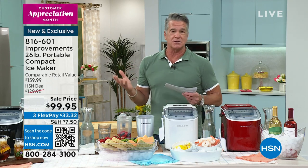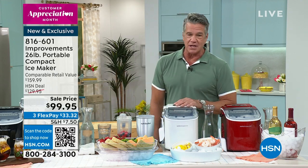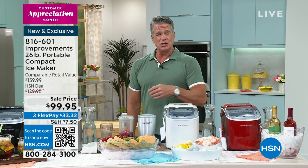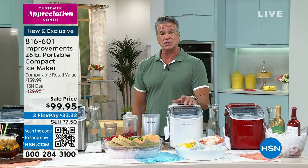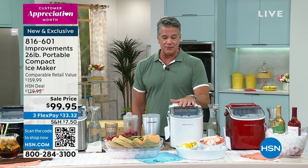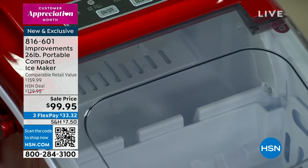The one thing every one of my restaurants had was an ice machine, because we go through ice all the time. Big giant jumbo ice machines cost you thousands and thousands of dollars — that was back in the eighties and nineties. You couldn't even buy a personal ice machine back then, but now you can.